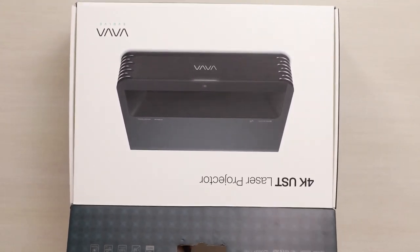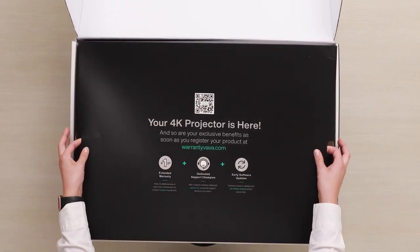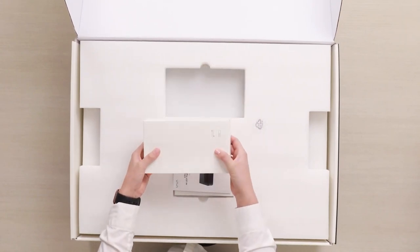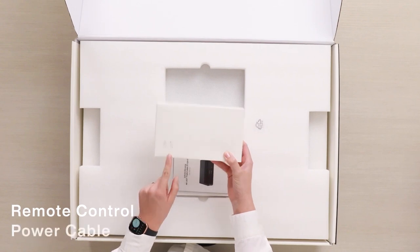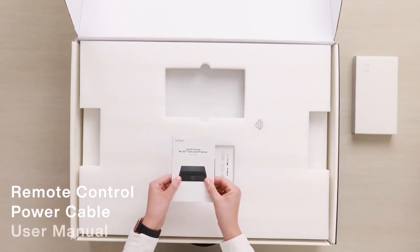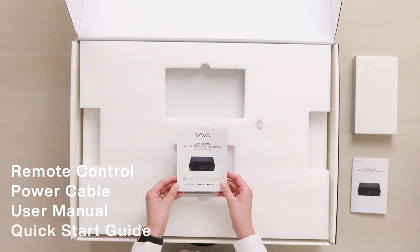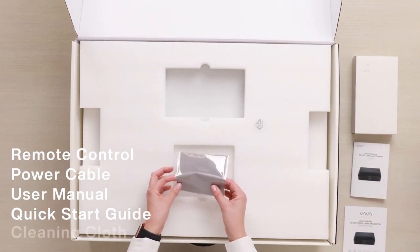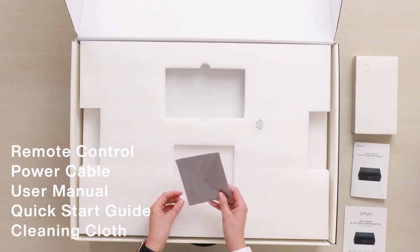Opening the box, we first get to the accessories box, which comes with the Alexa remote control, the voice control, and the power cable — very important. Then we have the user manual to get you started, and also a quick start guide to walk you through the installation of the Vava Chroma. And last but not least, a cleaning cloth to keep your sensors and your light source clean.